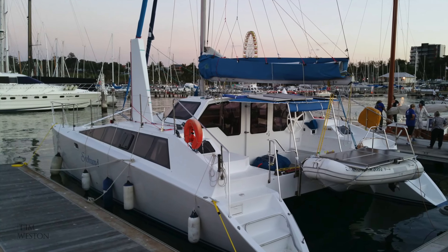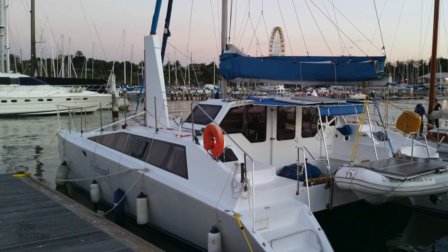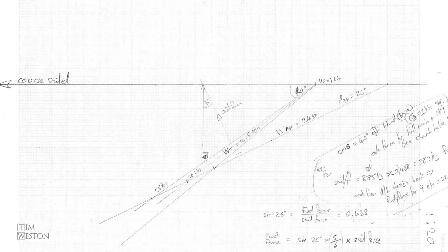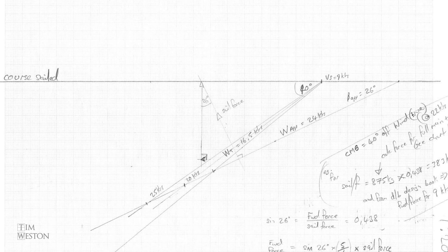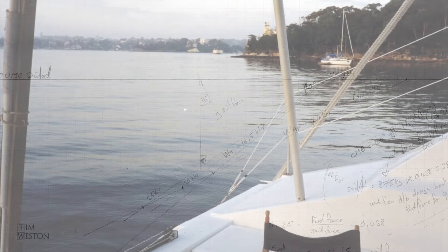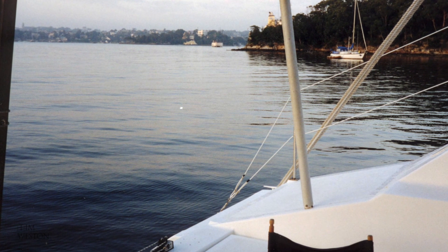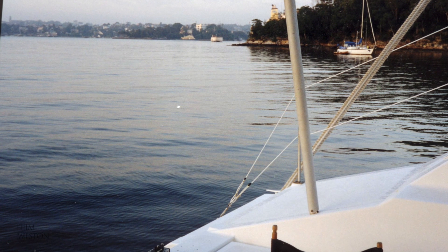Catamarans have earned a reputation of being not very good at going to wind, and when I first got in the water I was also not impressed. I started taking measurements of speed and wind angle and sat down to study the situation. It was back in the late 90s — I didn't have a computer and googling for information wasn't a concept for me back then. I spent the first summer on my boat anchored in Sydney Harbour, so I spent quite a bit of time in the Sydney library down in their archives going through a book I found on the hydrodynamics of sailing.